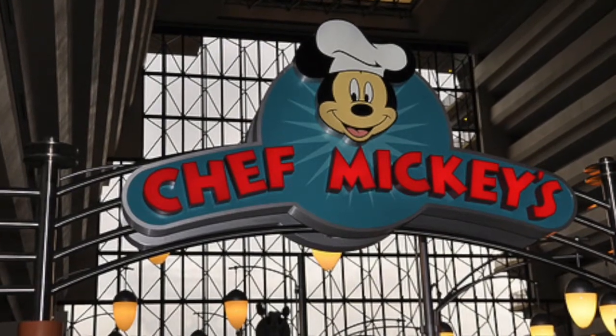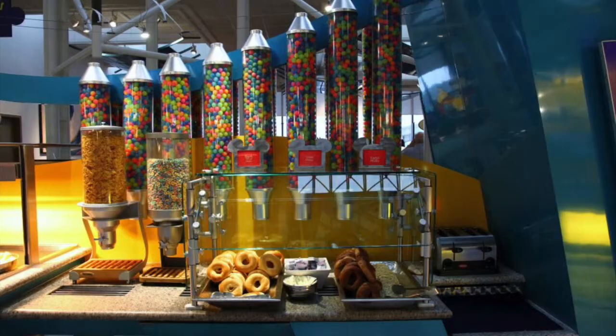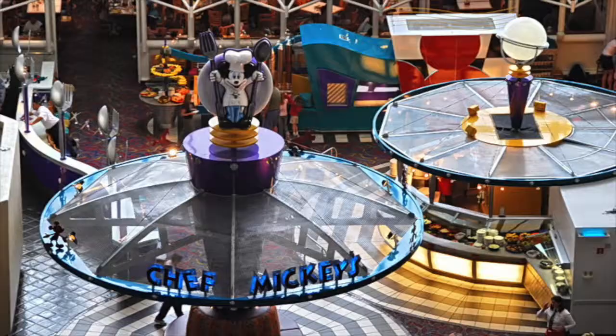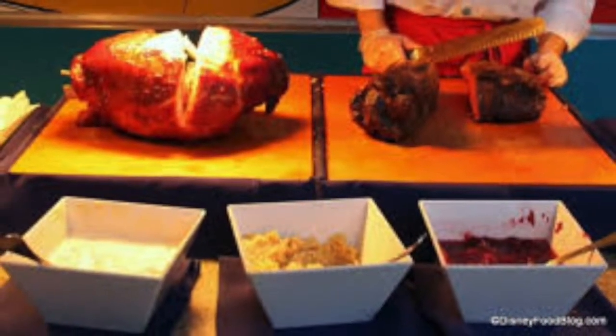Chef Mickey's offers American dining featuring the Disney characters at Disney's Contemporary Resort. It is the most popular place to eat breakfast in Disney if you have a large budget. It offers buffet style with such items on the menu as pancakes with maple syrup, fruits and carved ham with sweet and spicy sauce.